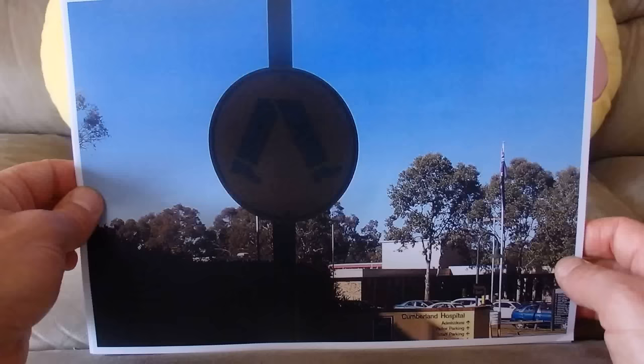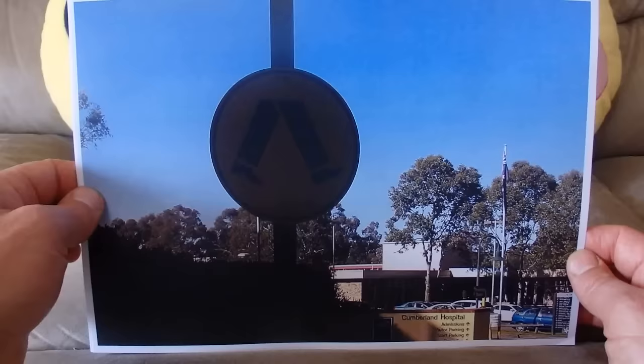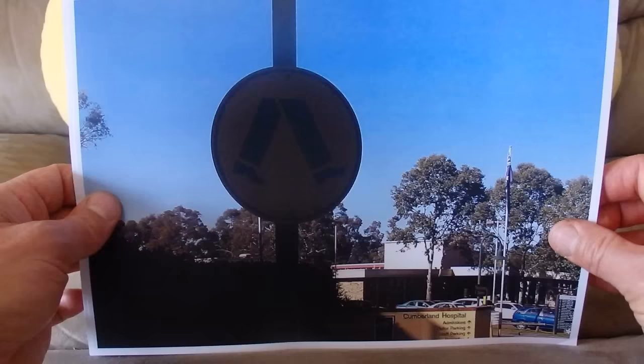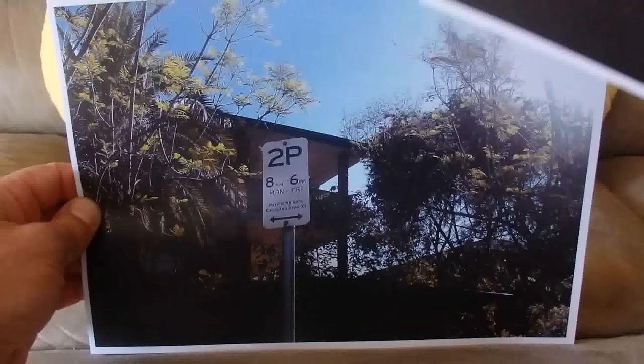This sign shows two legs with a pair of shoes, warning you that there is a pedestrian crossing ahead — or as some people like to call them, zebra crossings. At a pedestrian crossing, the pedestrian has right of way, and the car driver must stop and give way to the pedestrian.